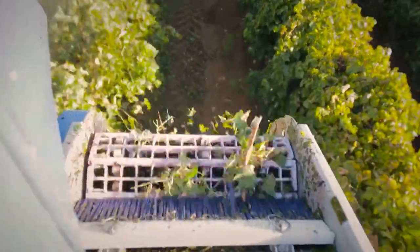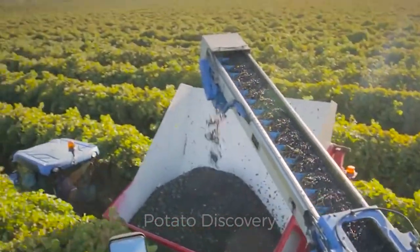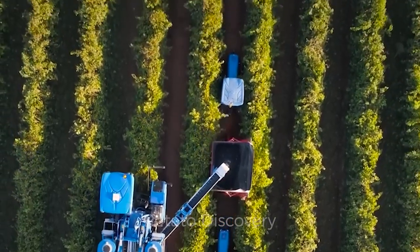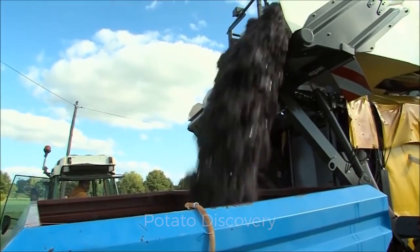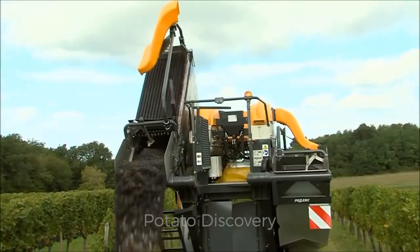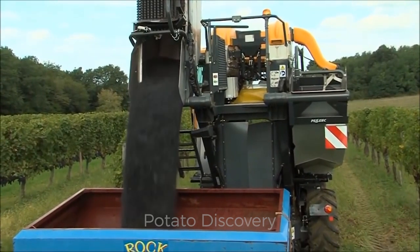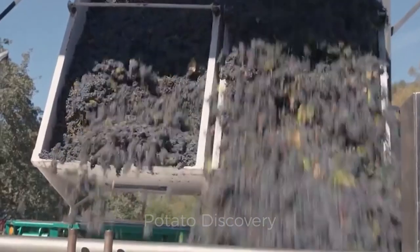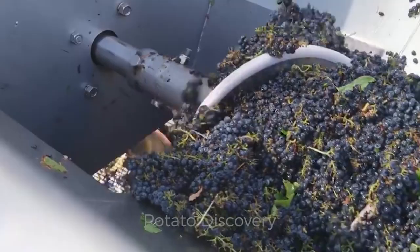Mechanical harvesting systems, based on shaking the berries from the clusters or on breaking the stems, are widely used in California, Australia, France, and elsewhere. At the winery, the grapes may be dumped directly into the crusher or may be unloaded into a sump and carried to the crusher by a continuous conveyor system.